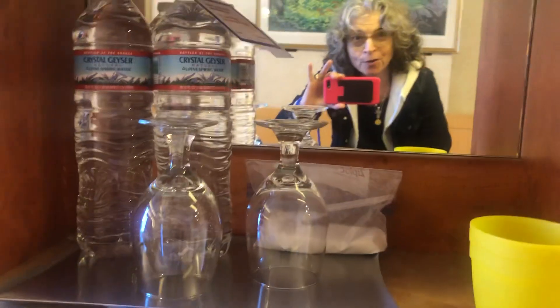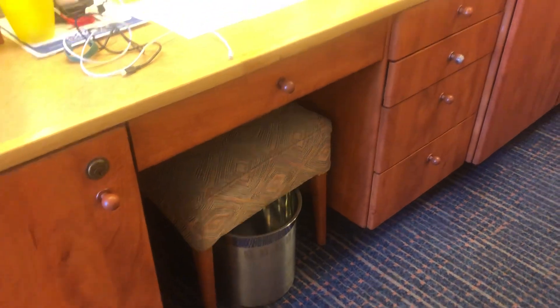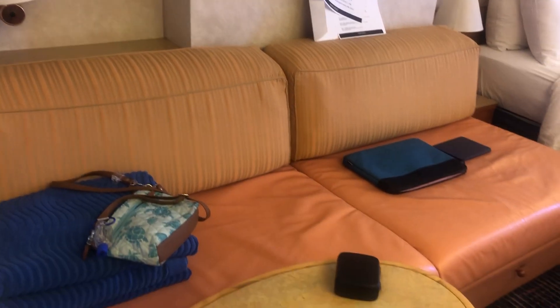There's another little mirror here, and then you have your safe — you punch in your own code. There's a small flat-screen TV. We put our binoculars up there; we don't really watch TV. There's another mirror — our granddaughter used the vanity area with the little vanity stool when she was with us back in January. There's a garbage can right there. Over here there is a sofa bed that makes up into a bed every night — your room steward will do that for you. They are amazing.